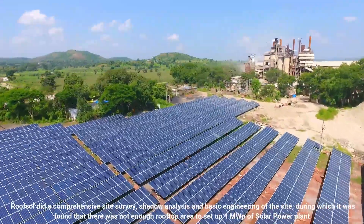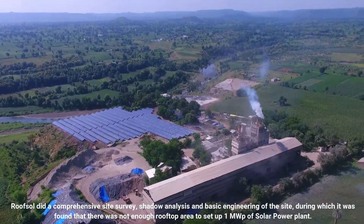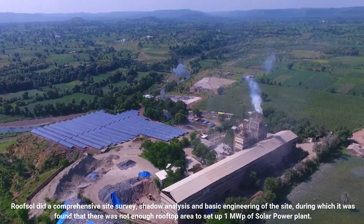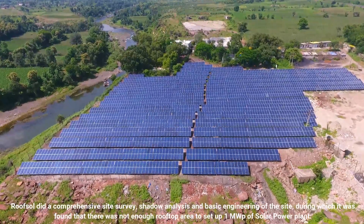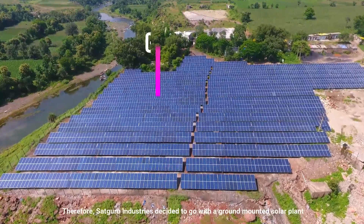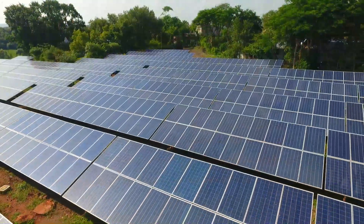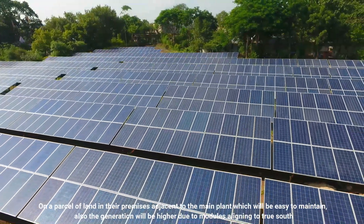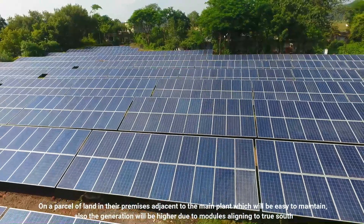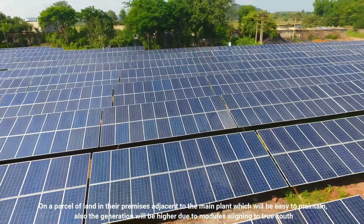Roofsol did a comprehensive site survey, shadow analysis and basic engineering of the site, during which it was found that there was not enough rooftop area to set up one megawatt of solar power plant. Therefore, Sadhguru Industries decided to go with a ground mounted solar plant on a parcel of land in their premises adjacent to the main plant, which will be easy to maintain. Also, the generation will be higher due to modules aligning to true south.